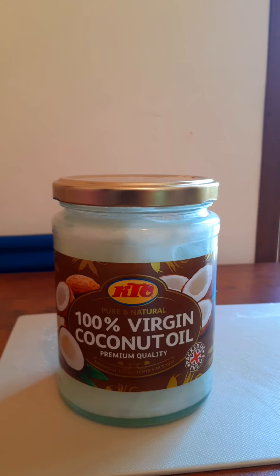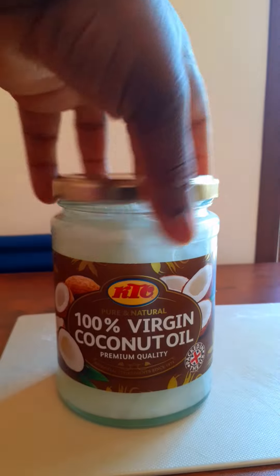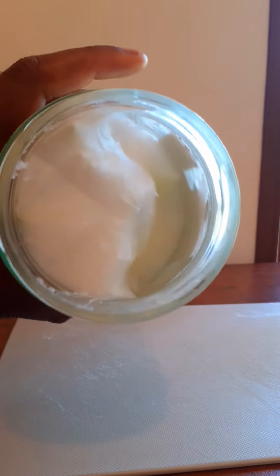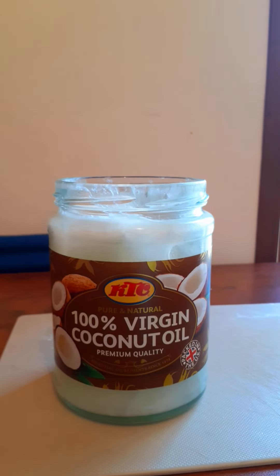Let me show you guys the oil so you can see it very well. This is the coconut oil — you see it! So go and get yours and start using it.